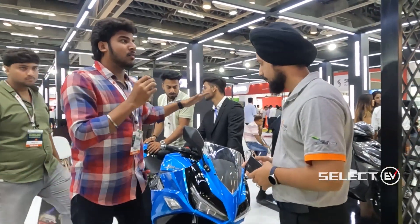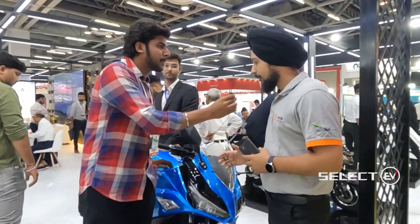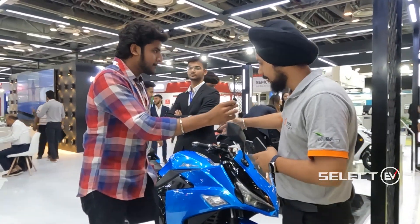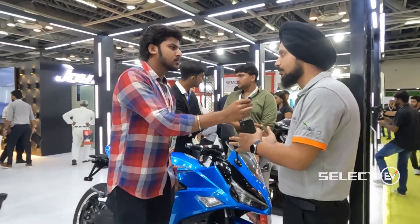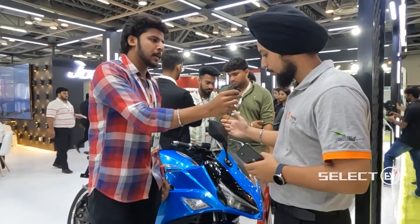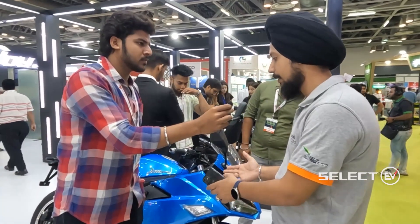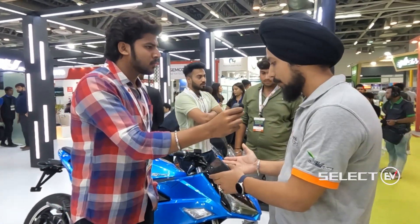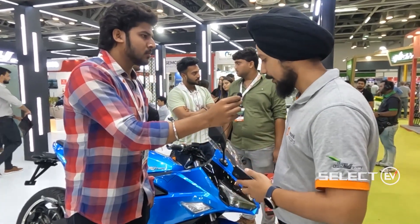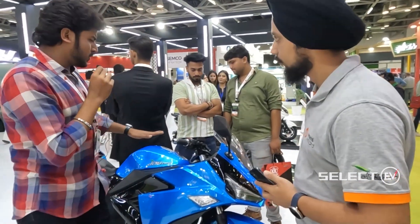The design is very similar to IC engine bikes. There is a fuel tank as well, but it is just for aesthetics — for good looks — giving it an orthodox, classic appearance. The battery is fitted systematically into the space where the engine would normally be, so this is a complete sports bike in terms of design.